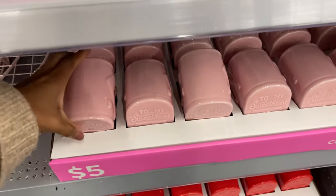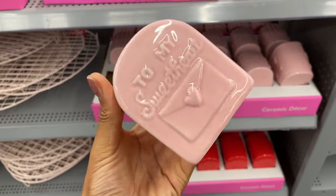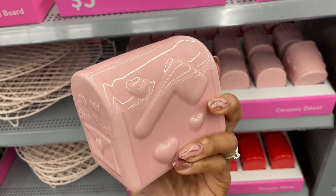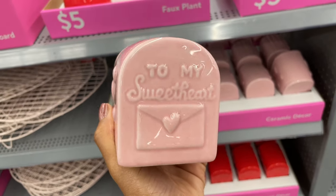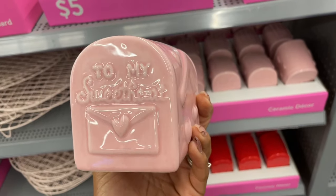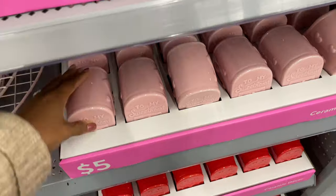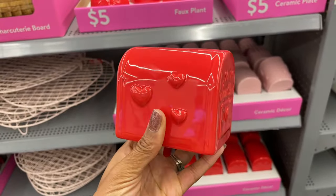Oh cute, they have these little ceramic mailboxes here. Let's put that flag up — when do you put the flag up? When you need the mailman to come pick something up out of the box and take it away. Send my sweetheart, that's so cute. I'd like it even more in another color — I love that in like a cream color, and they also have it in red.